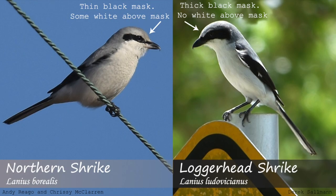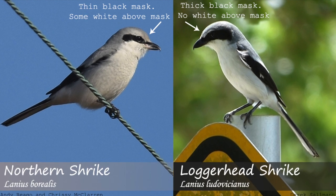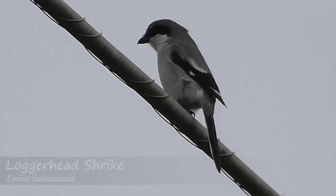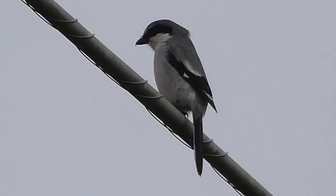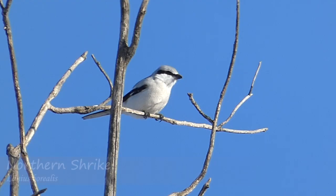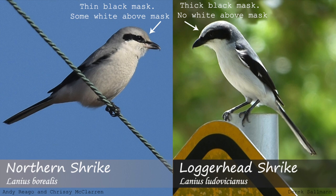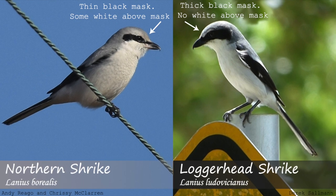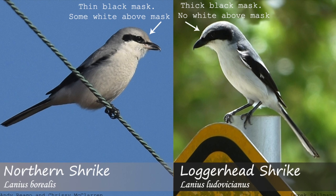The black mask covering the eyes of these two species is one of the most useful things to look at when trying to discern which species you're seeing. The loggerhead Shrike has a thick mask that goes from the base of the bill to well past the eye. Northern Shrikes also have a black mask, but it is noticeably thinner, showing white above the eye that is either lesser or non-existent in loggerheads.